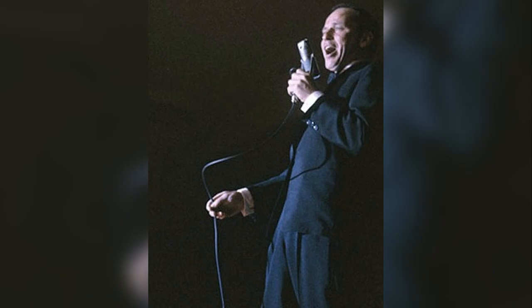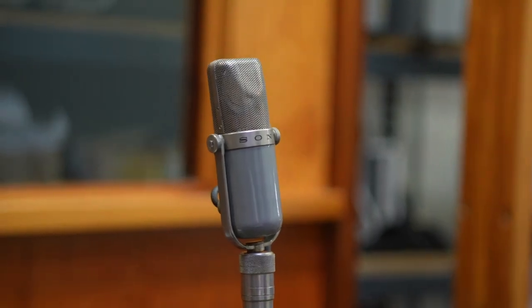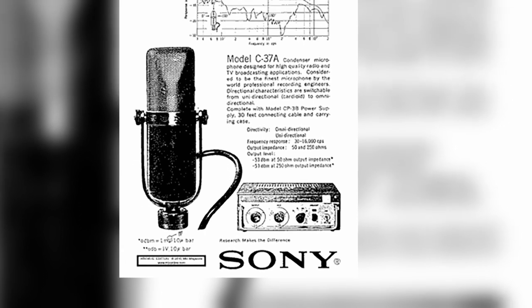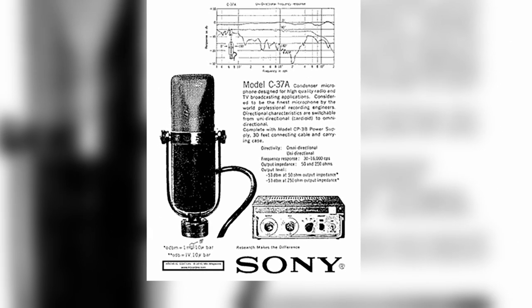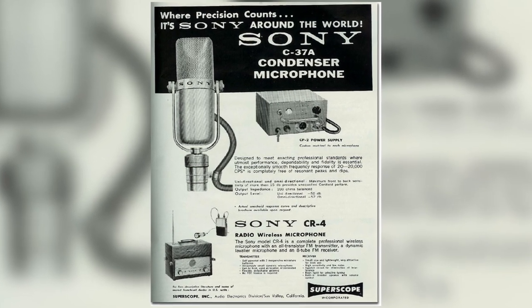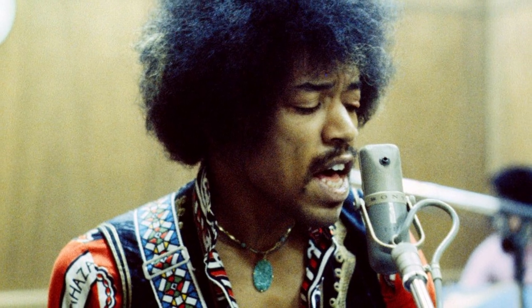With that figured out, Sony's first large diaphragm condenser was complete. In 1955, Sony released the C-37A microphone to the public. It was imported into the U.S. by a company called SuperScope shortly after, and the rest is history.